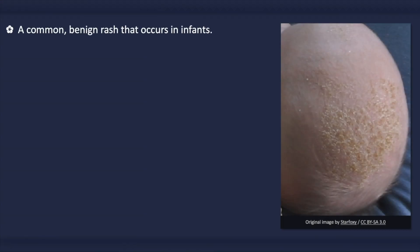Infantile seborrheic dermatitis is a common and benign inflammatory rash that occurs in infants. The infant is generally unaffected by the rash, other than possibly experiencing mild itchiness. It can appear at up to 2 years of age, most commonly appearing within the first few months of life; however, it usually does not appear in the first week of life.